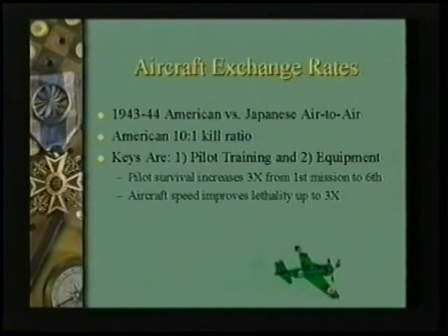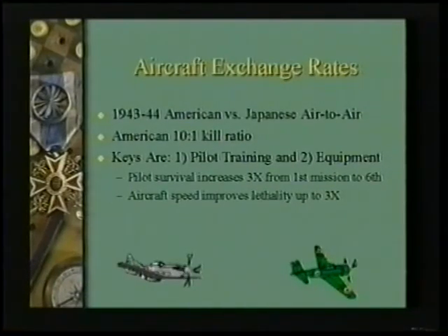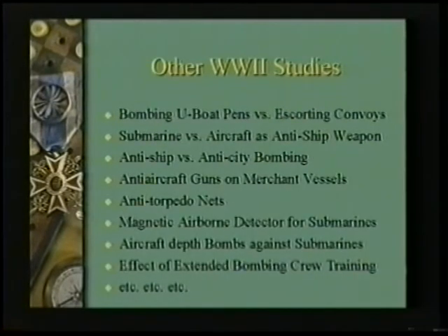So what do we do? We put more money into the speed of our planes and more money into the training of our pilots. That's what they learned in this operations research study. The three studies I just showed you come from a book called Methods of Operations Research, written in 1950 by Morrison and Kimball, who were actually inventing the science of operations research at that time.